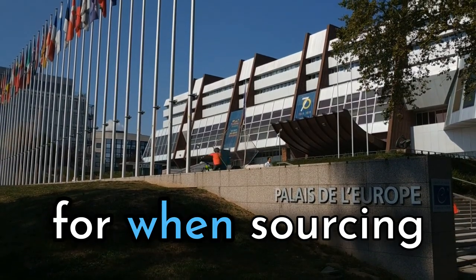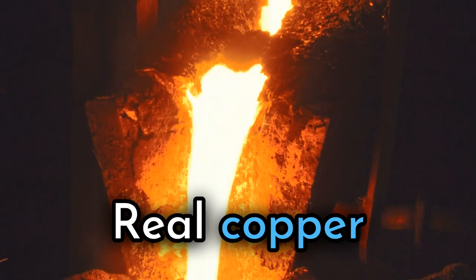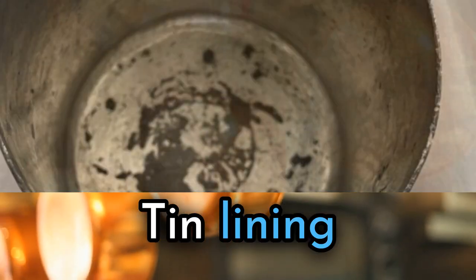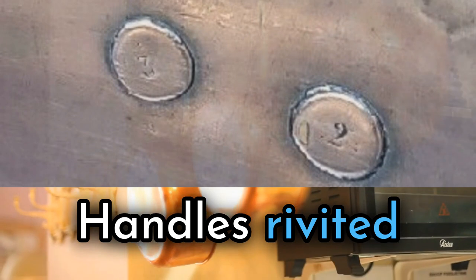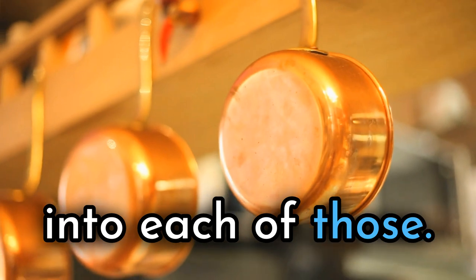Key things to look for when sourcing vintage and European copper pots and pans: real copper, stamped maker's marks, thickness and weight, tin lining, handles made of cast iron or brass, handles that are riveted, and unusual sizes and shapes. Let's dive deeper into each of those.